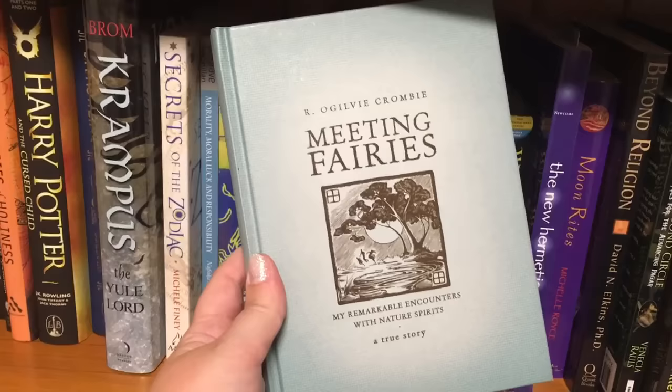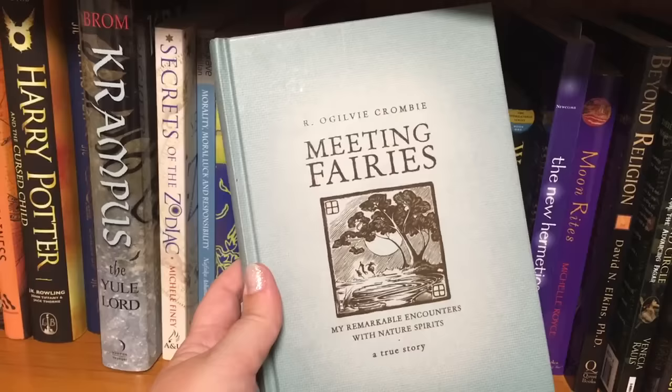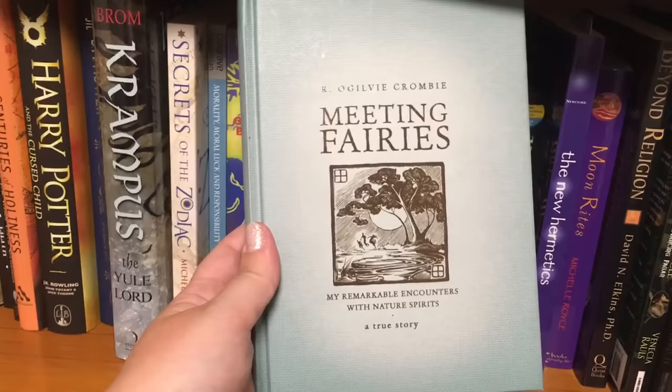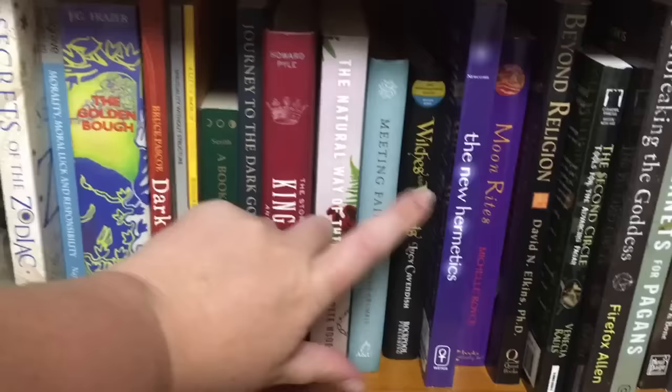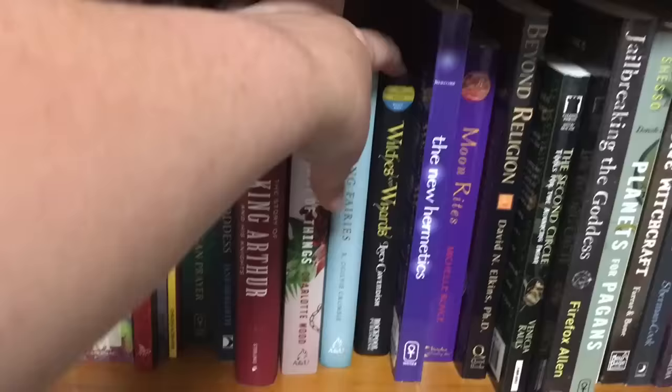Meeting Fairies — this book is up there with my favourite books ever. I just adore it. It is out of print and a bit hard to come by; I have two copies and I've lent one to a friend. It's by R. Ogilvy Crombie and basically he just retells his experience of meeting nature spirits. And we have Witches and Wizards by Lucy Cavendish, which is a great book that I love — I'm pretty sure I've done a review of it.